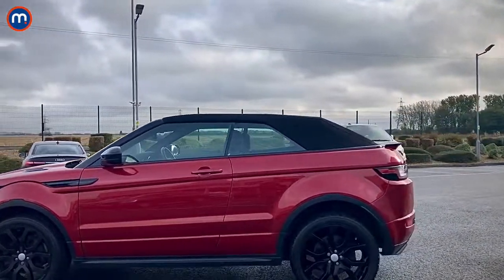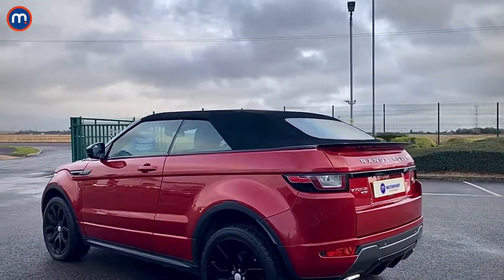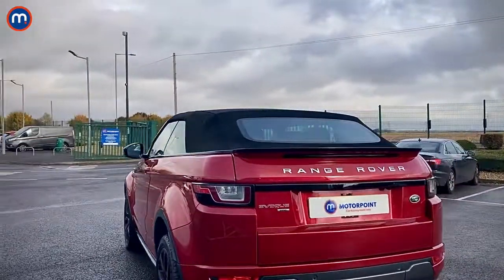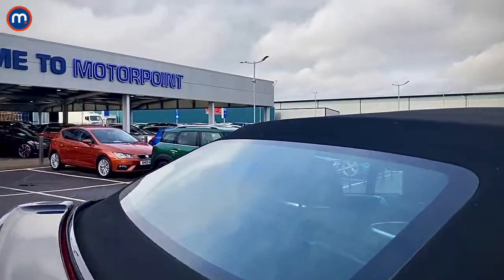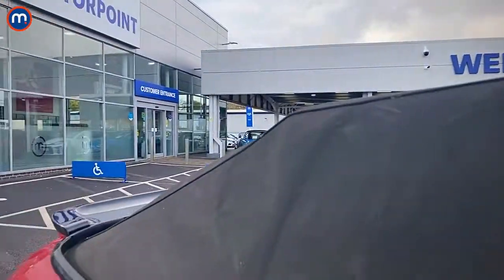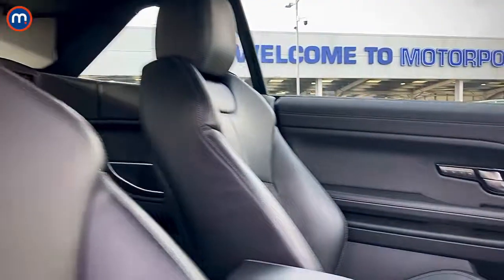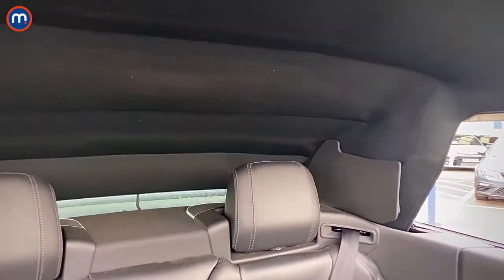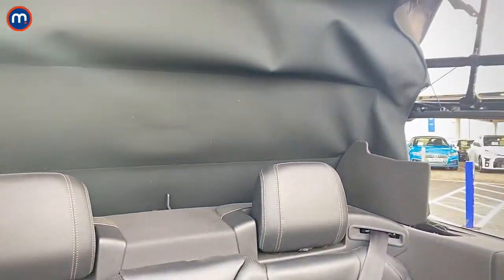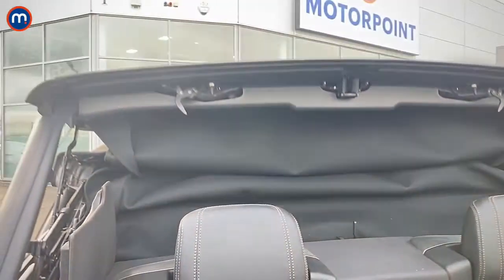Let's have a look at this roof. It's called a Z-fold fabric roof because of the shape it makes as it folds back, and it's acoustically lined so it's very well insulated from the cold and from noise. You've also got a heated glass rear window. Press a button on the centre console and it'll electrically lower in 18 seconds, and it'll do that at speeds of up to 30 miles an hour — so if you get caught in the rain you don't have to pull over, you just press a button and it'll close again.